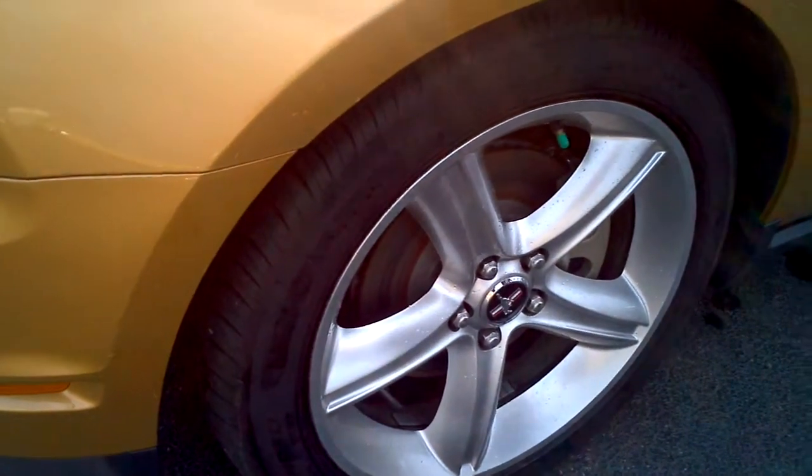Really, the couple things that are on here are just little dust specks that I didn't get blasted off with the hose. There's really nothing to even point out, which is awesome.